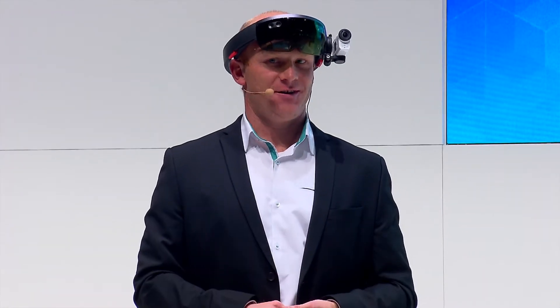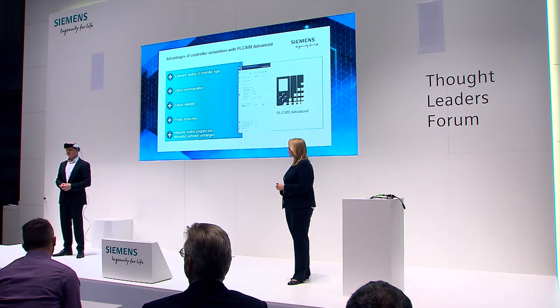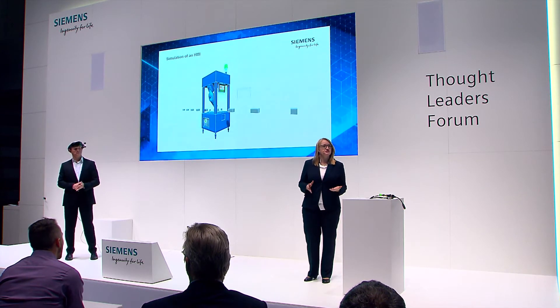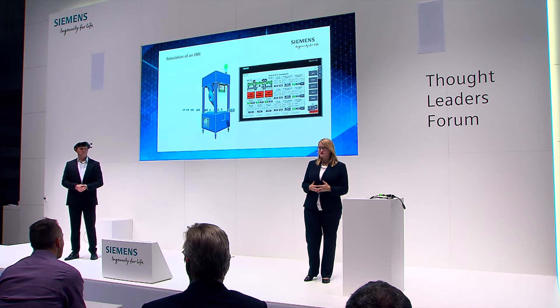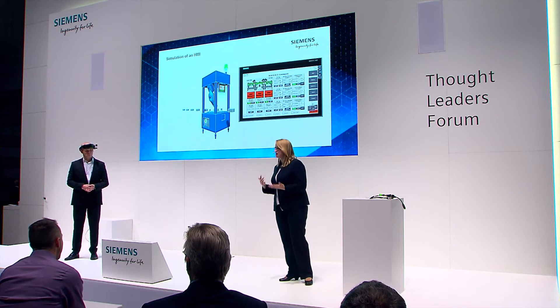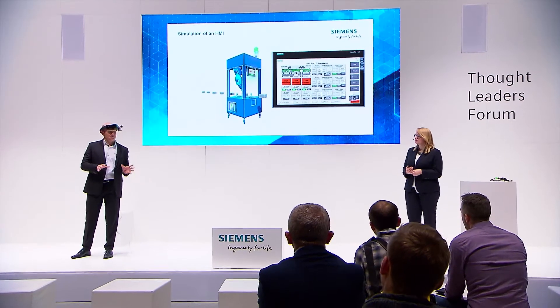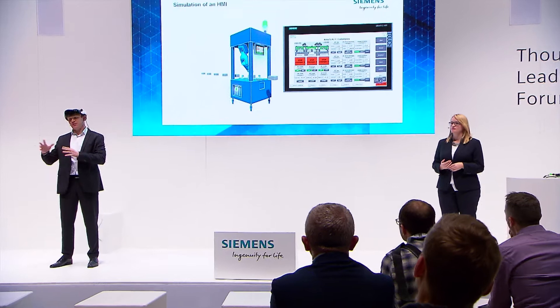We have now finished the simulation of our logic and the conveyor belt is working. We can also verify this in the simulated operator panel — and here is another big advantage of TIA portal: we can simulate all operating devices with just the click of a button. Now let's proceed to the simulation of your controller in the context of a machine.